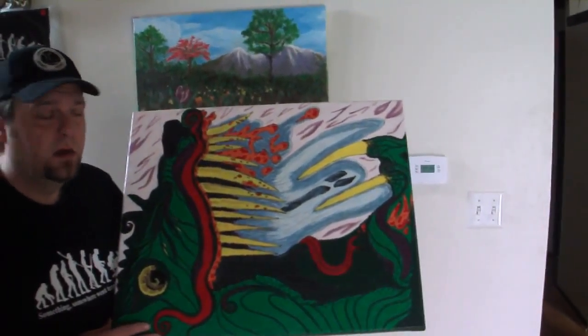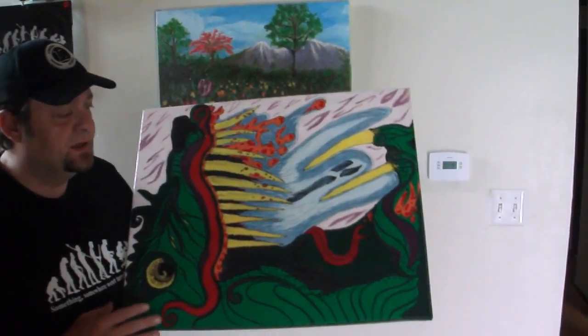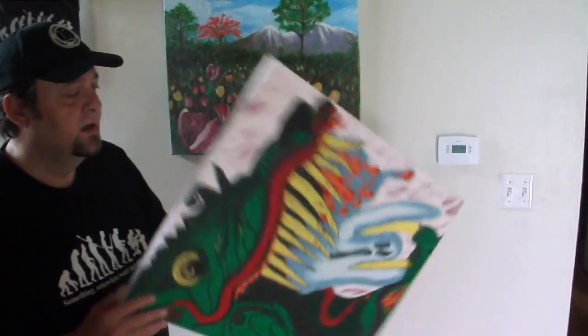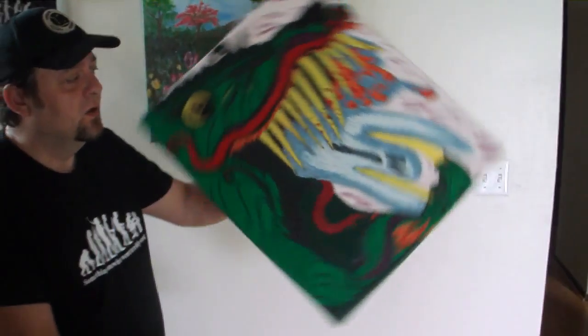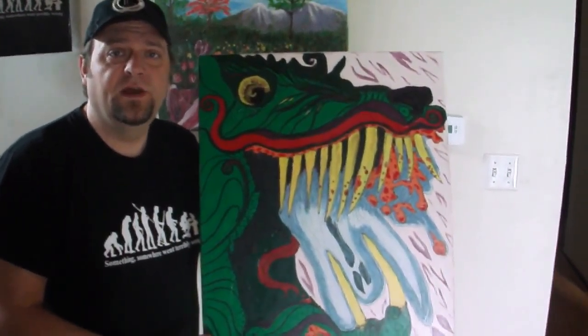It is ink — there's a little acrylic but it's mainly ink on canvas with a wood structure, and it's 20 inches by 24 inches. This is New Beginnings or 2012. Available now.